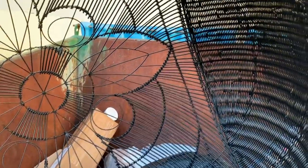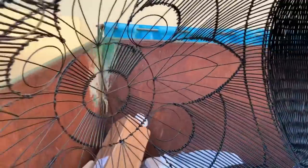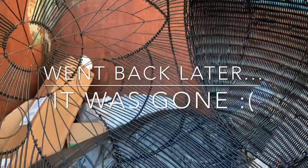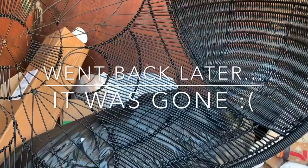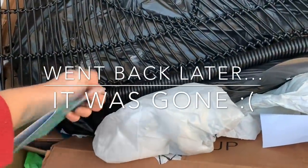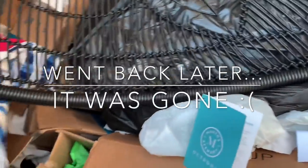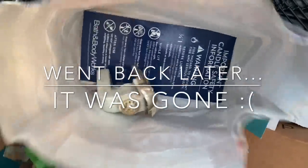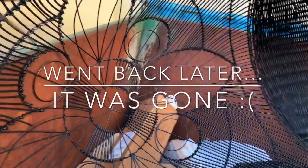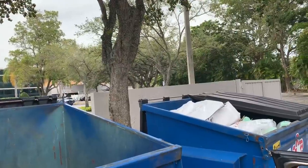I'm at my Bath & Body Works trash can and there's also a Marshall's close by. Marshall's threw out this huge swing that you'd hang outside, but it will not fit in my car and by the time my husband gets off work I know it'll be gone. That sucks. Bath & Body Works has some plug-ins, but unfortunately I can't grab the swing.